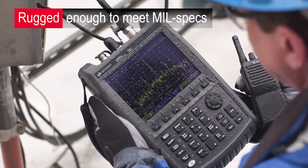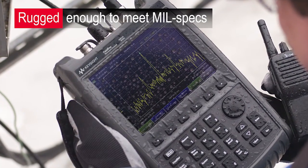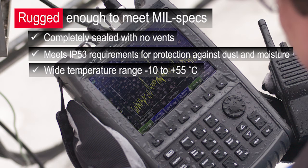Making measurements in the field means your toolkit needs to withstand harsh working environments. FieldFox is designed for the field and rugged enough to meet mil specs. With no fans and no vents architecture, the fully sealed instrument enclosure is type-tested to meet IP 53 requirements for protection against dust and moisture. It also ensures measurement accuracy from negative 10 to positive 55 degrees Celsius.